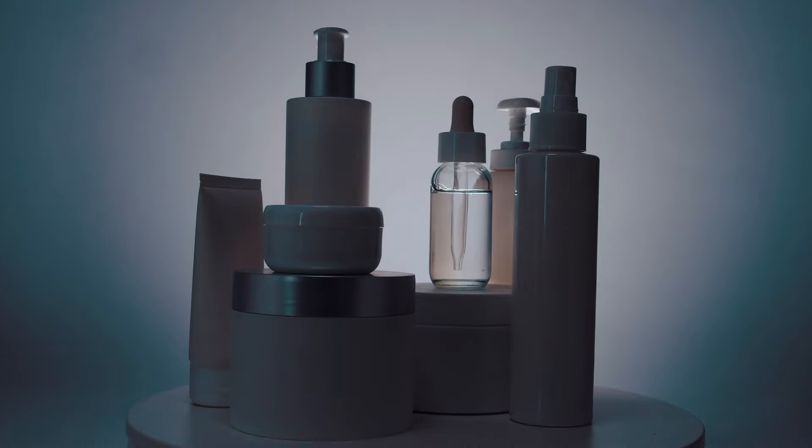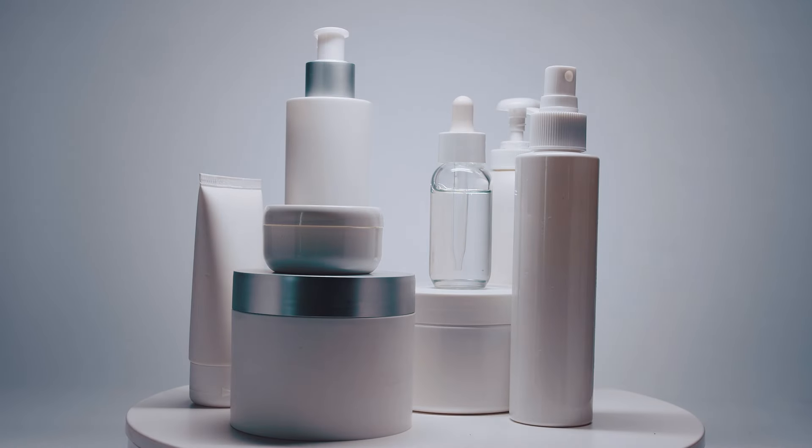Managing oily skin can be a balancing act, often involving dealing with excess shine, large pores, and acne flare-ups. It can be hard to decide on which products you need to regulate your skin.